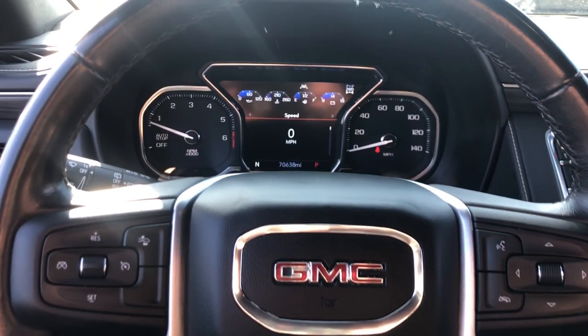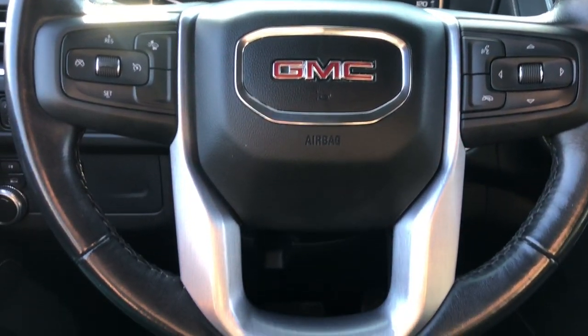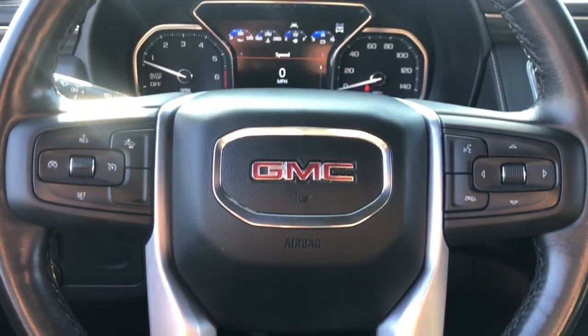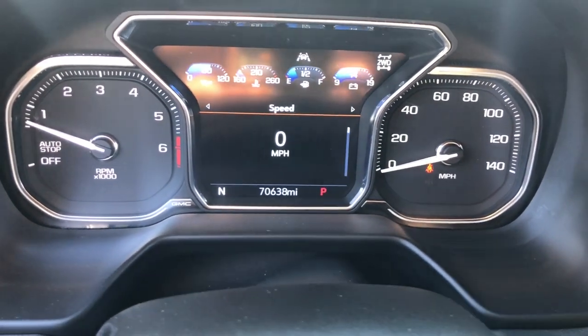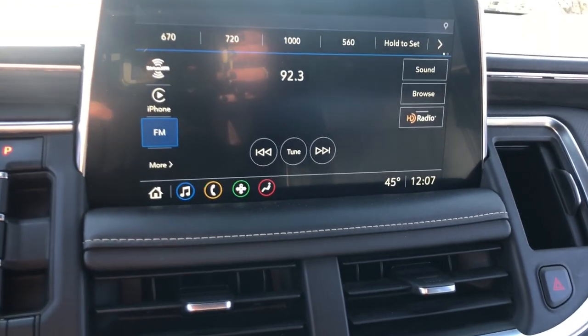Keyless entry, four-wheel drive, premium sound system, heated mirrors, fog lamps, cooled front seat, power passenger seat, power lift gate, remote engine start, satellite radio.